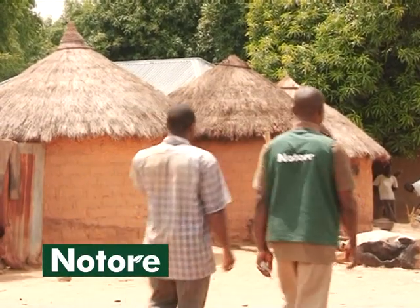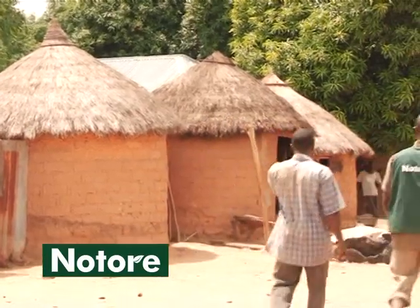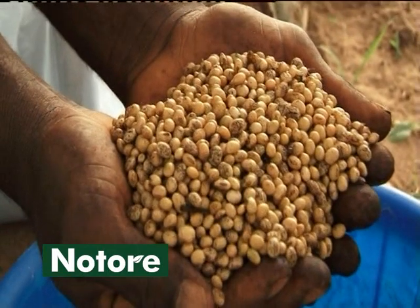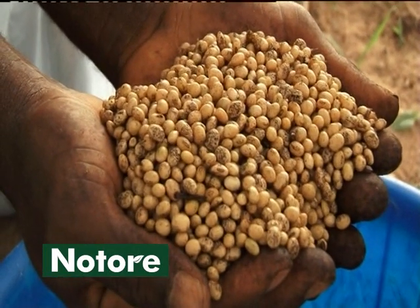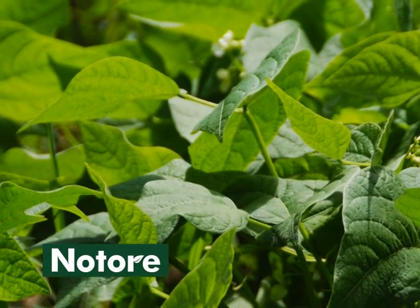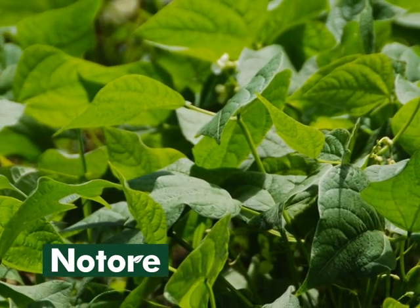Notori Chemical Industries Limited, Nigeria's leading fertilizer and agro-allied company, is providing farmers with access to soybean inoculants. Inoculating soybean helps the soybean crop to grow strong and healthy.